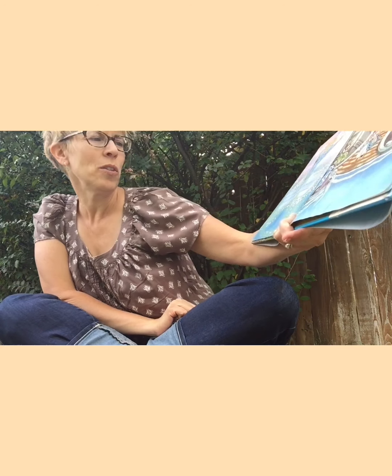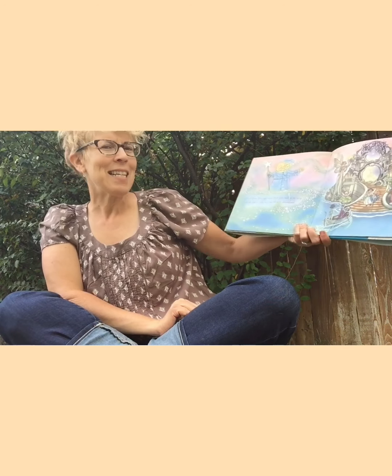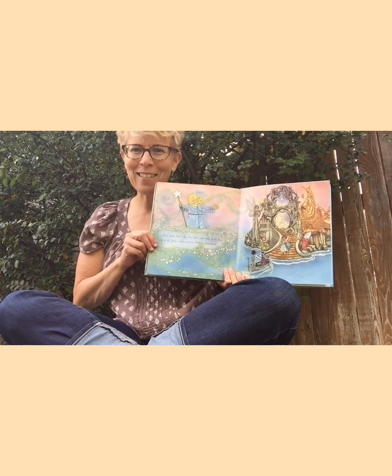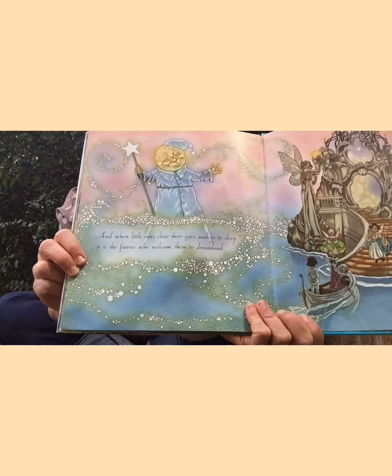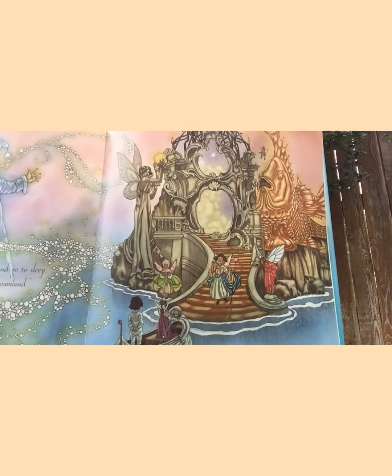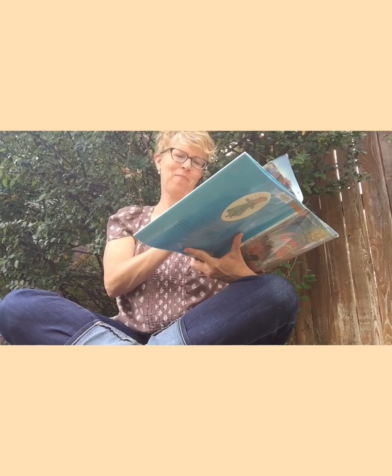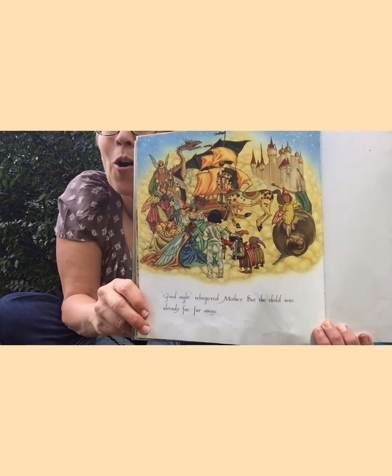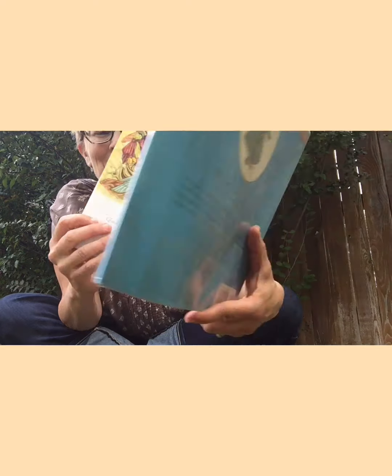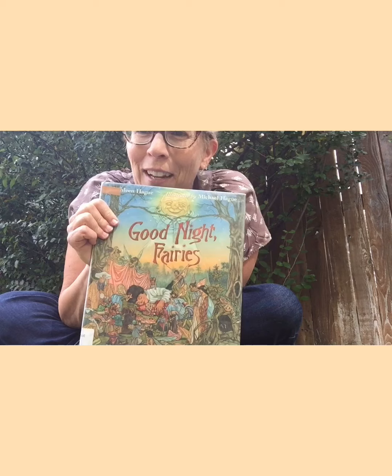'And when the little ones close their eyes and go to sleep, it is the fairies that welcome them into dreamland.' See up close — oh, look at that. Isn't that beautiful? 'Good night,' whispered mother, but the child was already far, far away. Oh, what a special book — Good Night Fairies.